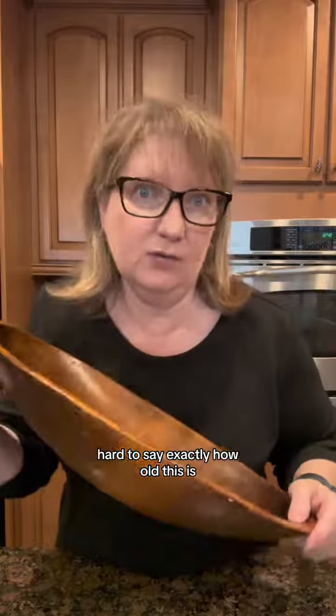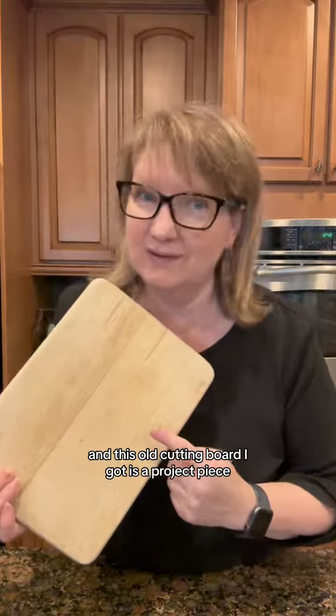Hard to say exactly how old this is. And this old cutting board I got as a project piece, so maybe we'll do a project someday.